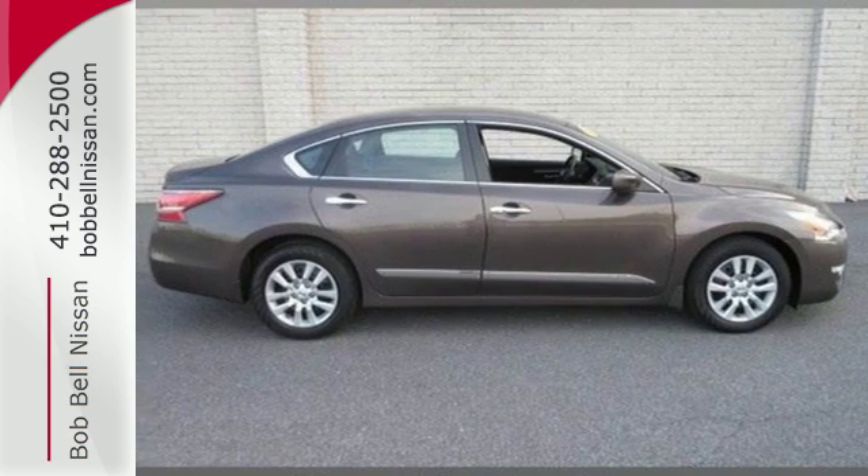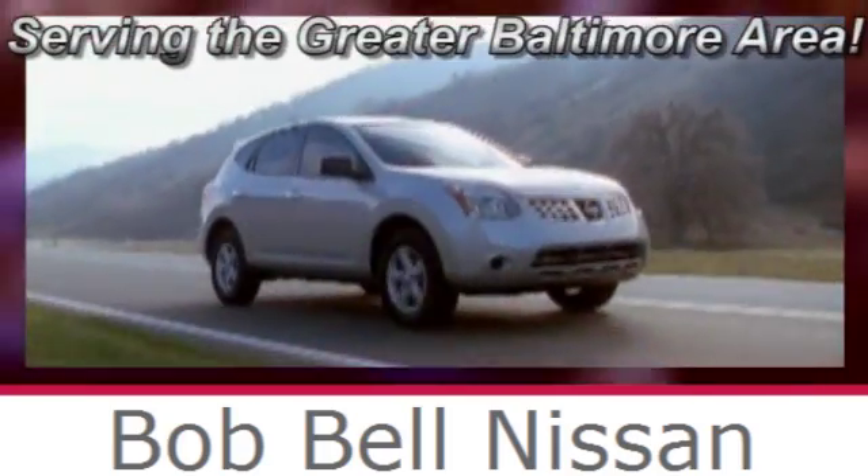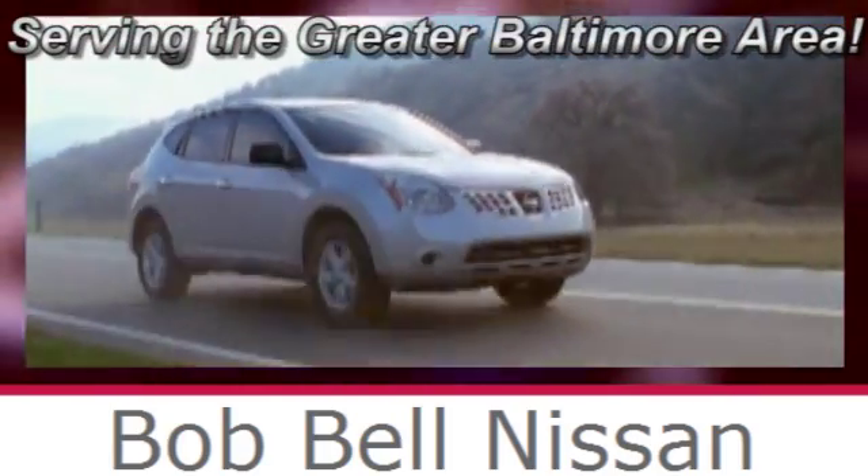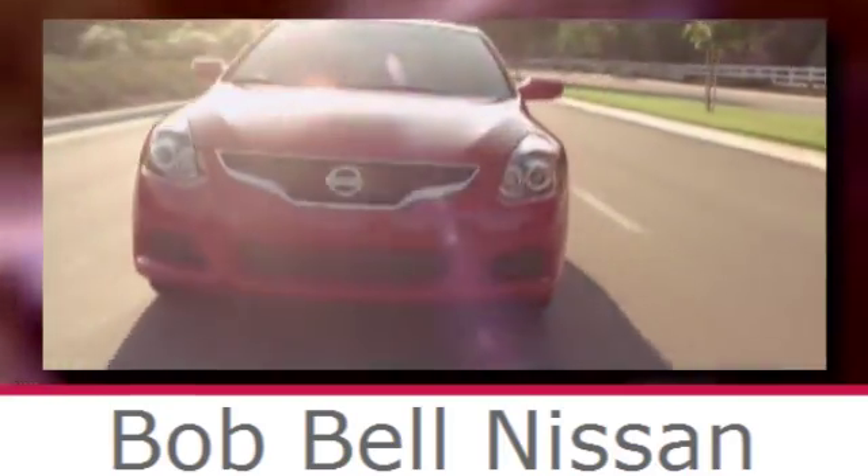Stop in and check it out before it's gone. Bob Bell Nissan Kia, serving the greater Baltimore area for all your automotive needs. Discover our great selection of new Nissans today. Here's the one for you.